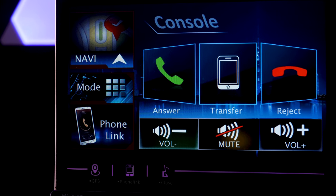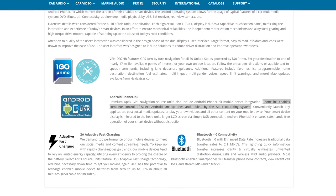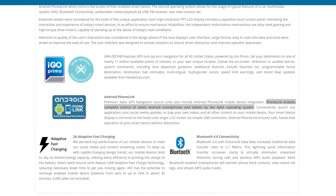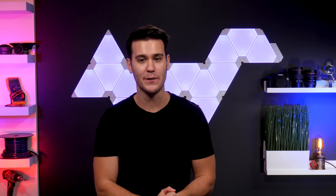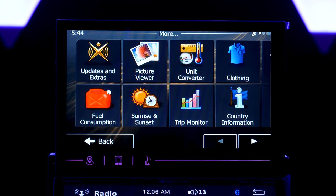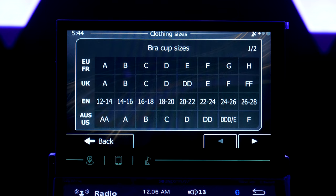The top screen also offers MHL Android phone link, which enables complete screen mirroring of select MHL-compatible Android smartphones and tablets. It mirrors the device to the screen via only a USB and Bluetooth connection. Besides Bluetooth calling, those are the only two functions available on the top screen — unless you're into the unit converter and clothing size table.